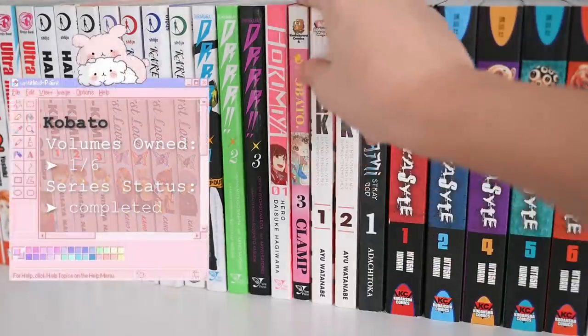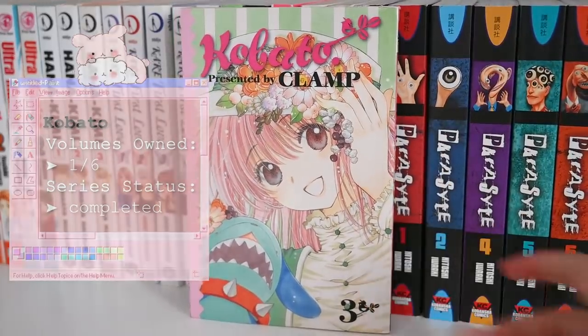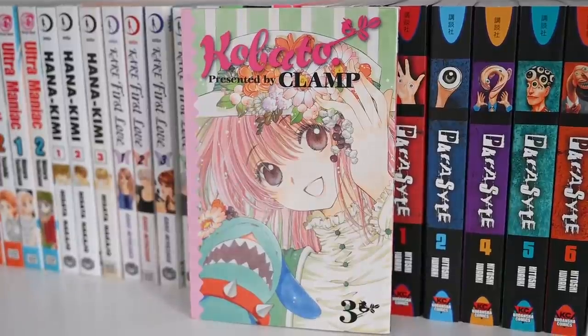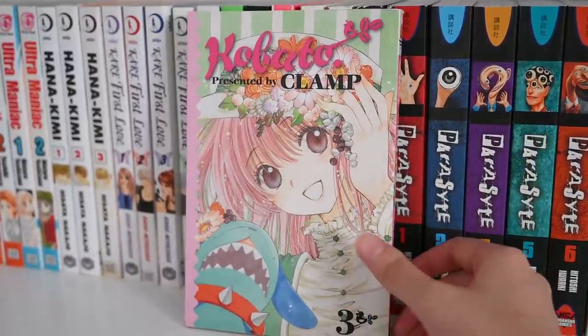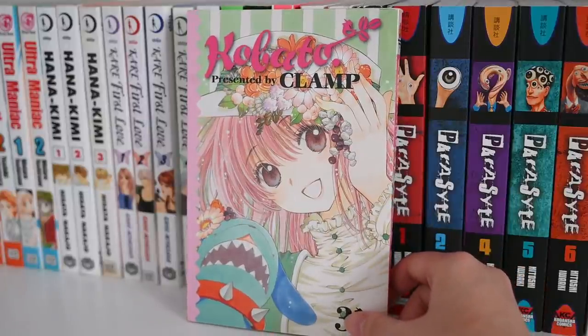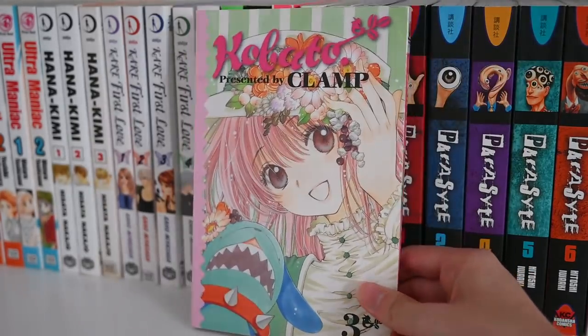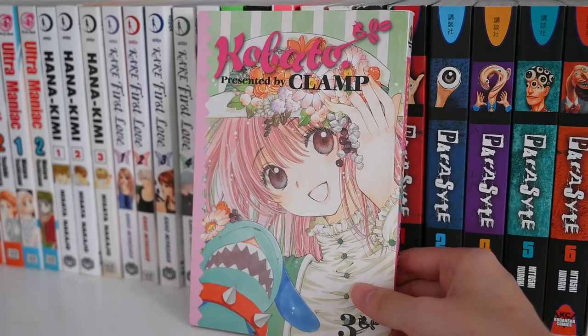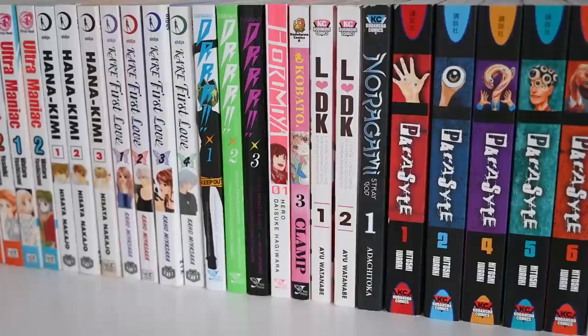The next series is Kobato by CLAMP — this was a freebie thrown in by a kind Reddit seller. I really love Kobato. I don't remember exactly what the story revolves around because I watched the anime eight or nine years ago, but I still remember the opening song — it's absolutely beautiful. I won't be collecting the rest of this series for now as it's not a top priority, but perhaps sometime in the future.